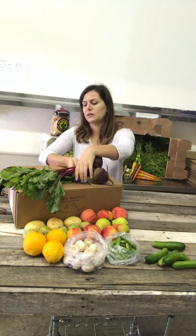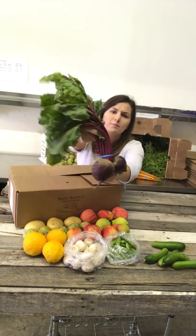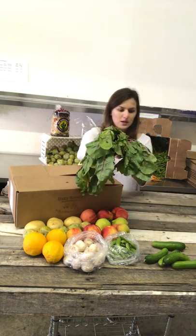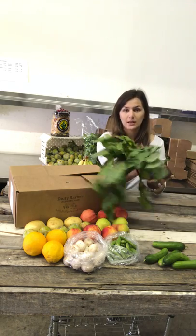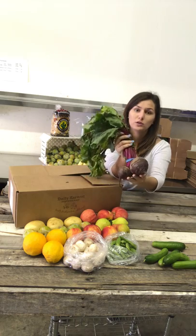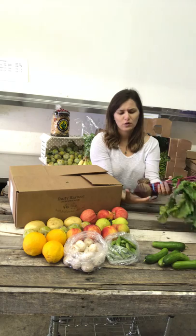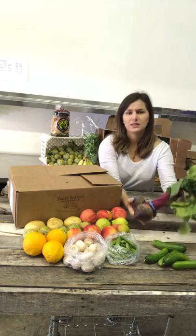These beauties are adorable red beets. Oh my god, these are just so amazing for you. I really love to put them in my salads. You can also juice them. We got some customers that love to juice beets or just boil them and eat them by themselves. They're a great snack.